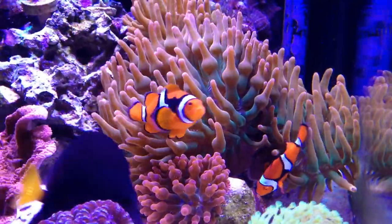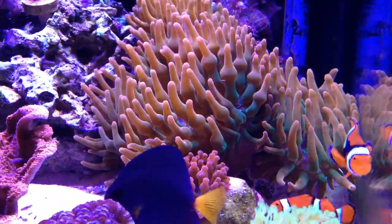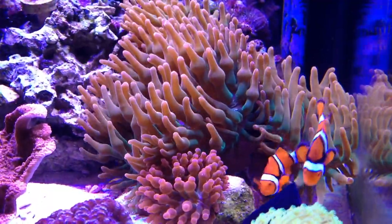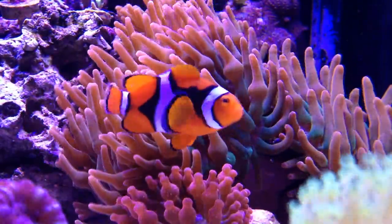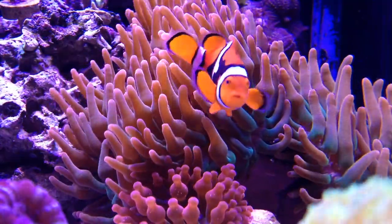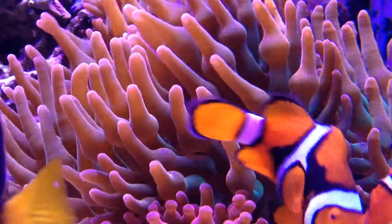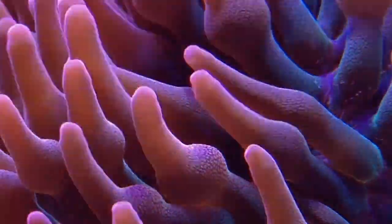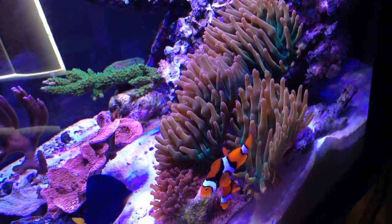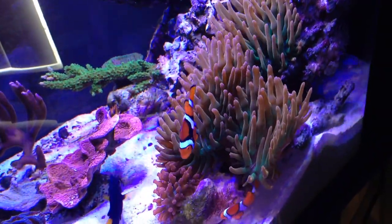The anemones look really good over here — they open up nicely, much larger than they have been in the past due to frequent feeding several times per week. Here's a close-up of the texture on the tentacles. They're extremely sticky and the sting is pretty powerful for these particular ones, as I found out when I was moving this anemone from the front of the tank to its current location.